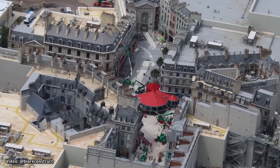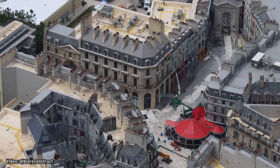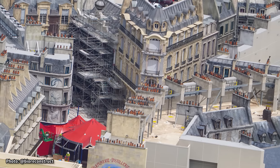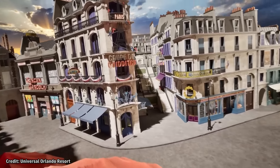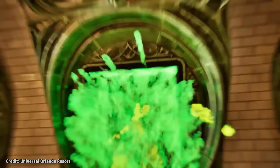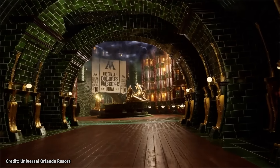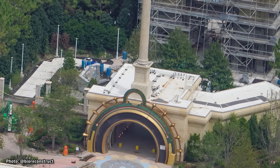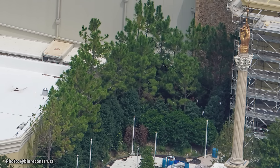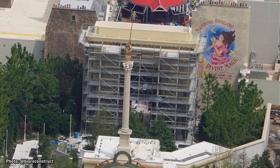The final world for Epic Universe to discuss is the Wizarding World of Harry Potter: Ministry of Magic. The third Harry Potter-themed land in Orlando after Hogsmeade and Diagon Alley, this one features streets themed to Wizarding Paris set within the 1920s, and a massive indoor ride based around the British Ministry of Magic set within the time period of the Harry Potter stories. Outside of the land itself, lots of trees are being packed into the small park-themed area located between the entry portal and the arch that leads into the Wizarding Streets of Paris.